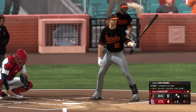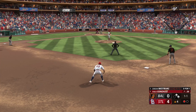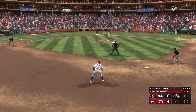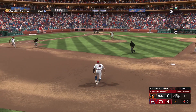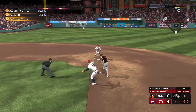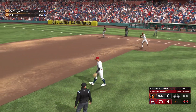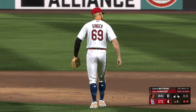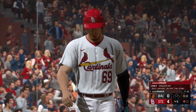Top of the fourth, runner on first and second, one away for Jordan Westberg — he's 0-1 on the day with a 1-1 count. Looking for the shortstop covering — relay to first is not going to be in time, he beats it out on the back end. Fielder's choice with the out at second. Two away now, runners on the corners.